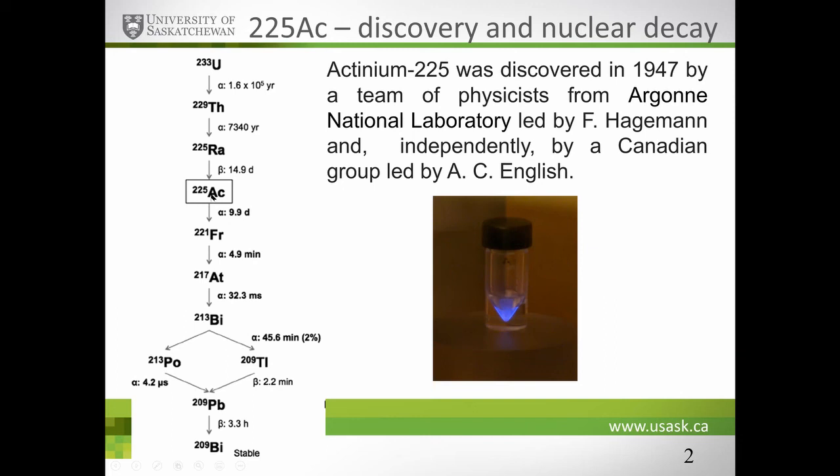If administered in vivo, Actinium-225 becomes a so-called in vivo generator. When in vivo, it generates a cascade of alpha particles, going through intermediate daughters Francium, Astatine, and then Bismuth-213. Bismuth-213 is itself a prominent alpha emitter with uses in clinical and translational research, and is itself a small in vivo generator because it decays through intermediate daughters to stable Bismuth-209.